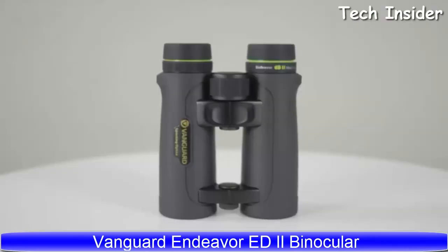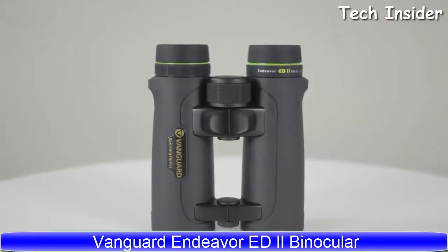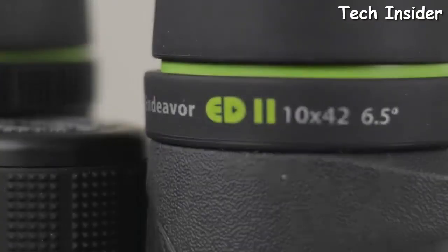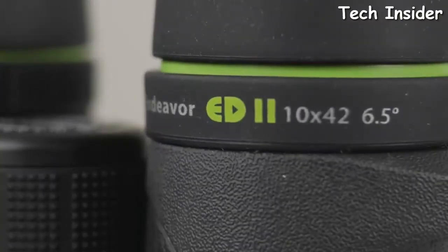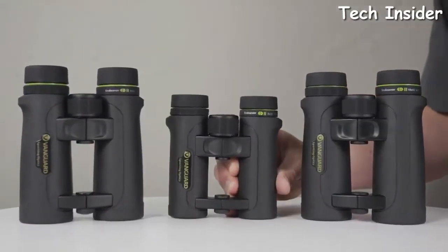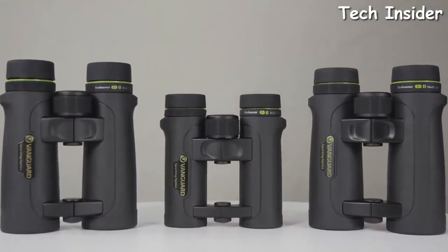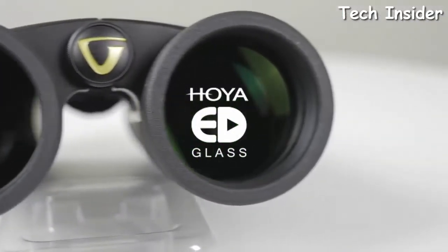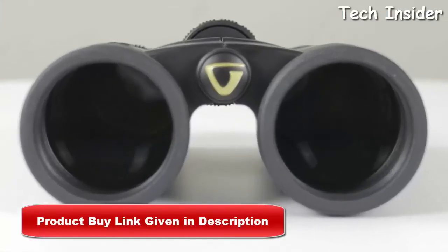The Endeavor ED2 binoculars series by Vanguard consists of both 8 and 10 power magnification with a 42mm objective lens option, as well as an 8 power binocular with a smaller 32mm objective lens. Featuring premium Hoya ED — extra low dispersion — glass, the Endeavor ED2 delivers edge-to-edge clarity.